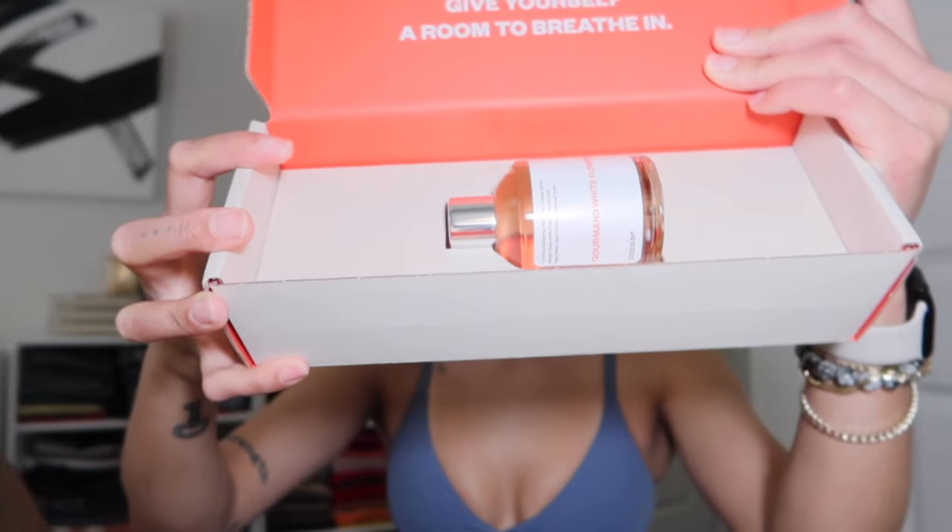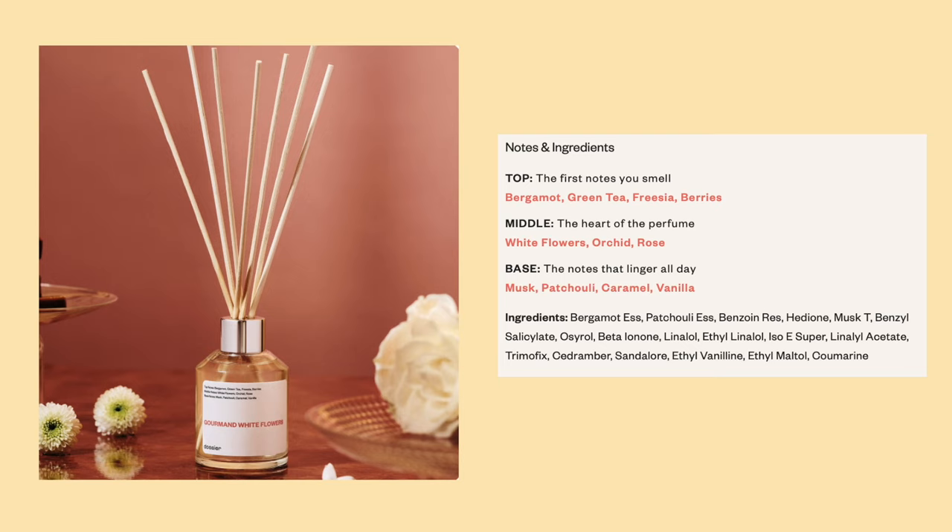This is what it looks like out of the box — comes with the oil and the wooden sticks, and you get a lot of product. I'm going to stock up on this; it's a great signature set and such a good universal home scent. I put mine in my bathroom and I can smell it just walking by in the hallway. Putting this by your entryway would be such a beautiful welcome-home smell, and keeping it in your kitchen gives a light, fresh scent that's not overwhelming. As for the notes, it is literally identical to my Viktor & Rolf Flower Bomb — it includes bergamot, green tea, freesia, berries, white flowers, orchid, rose, musk, patchouli, caramel, and vanilla. It's the perfect blend of sweetness, warmth, and floral.